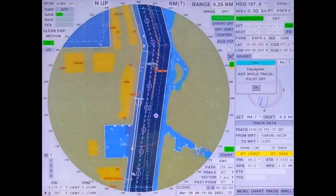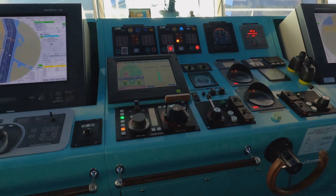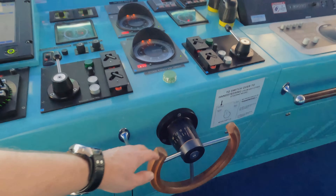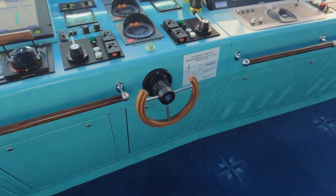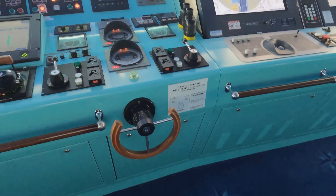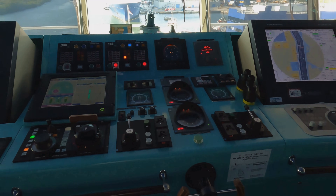When we are coming into port, we have to use hand steering. Normally somebody will be at the wheel - one of the AB helmsmen - and they will steer the ship by hand with commands from the officer who's on watch and is actually driving the ship.